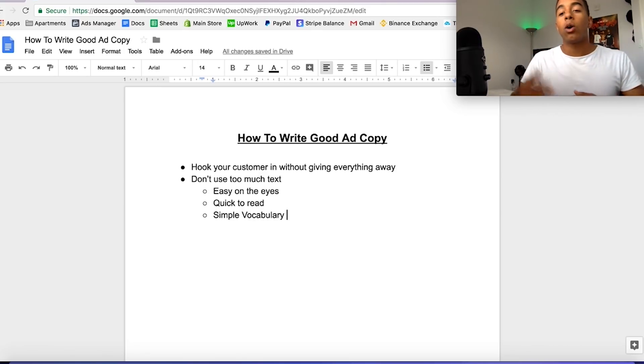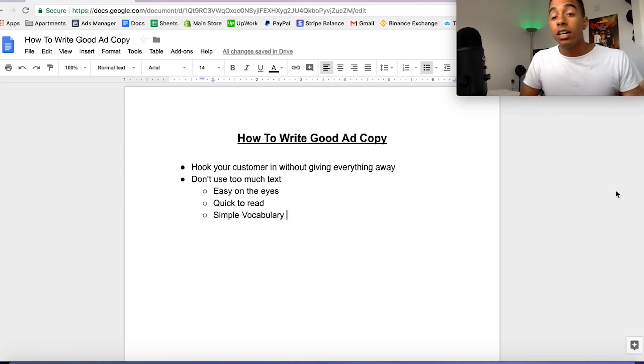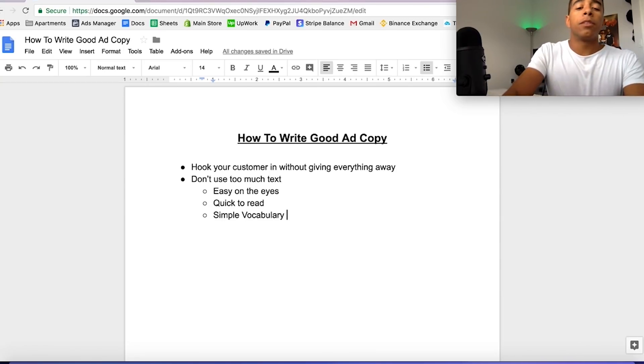As for simple vocabulary, I think it's good for two reasons. First, if you're targeting international customers who speak a little English but aren't fully fluent, basic words are going to be easily understood or at least easily translatable. Second, not everybody has a strong vocabulary, so just go with the simple stuff. And quick to read is pretty self-explanatory.